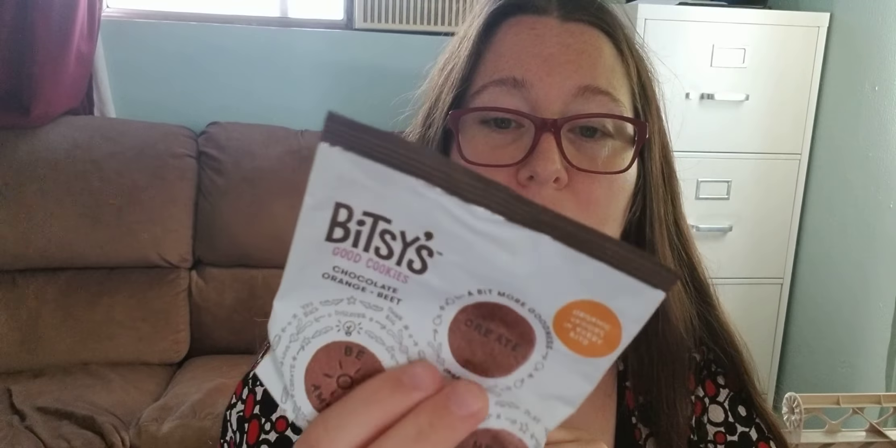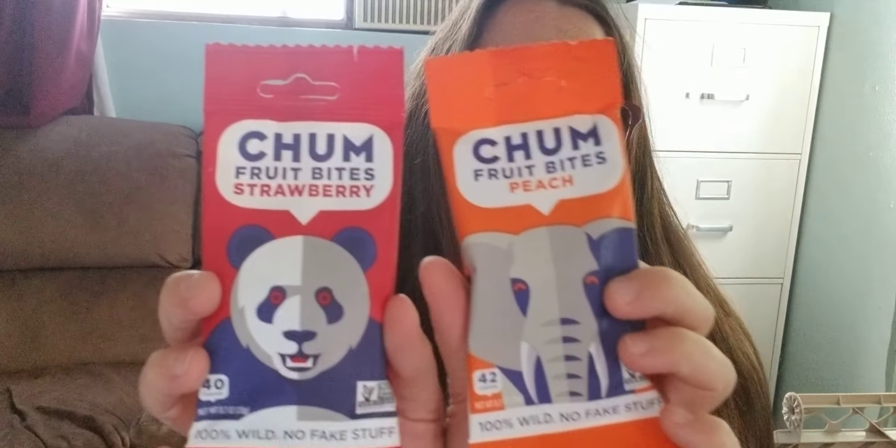These are really good little cookies. These are crushed inside their package too, but they are actually surprisingly delicious. Oh, here's something new — Chum fruit bites, peach and strawberry. Those might be good. It'll be fun to try.